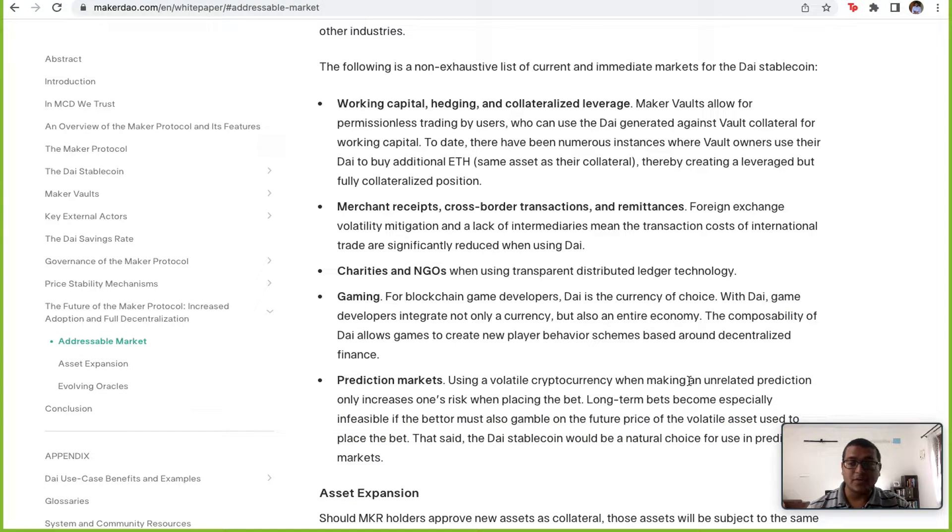What is the addressable market? There are people using DAI for working capital, for hedging, and for collateralizing leverage. For example, people deposit Ether into vaults to mint DAI, and then use that DAI to buy more Ether, because they speculate the price of Ether will continue to rise — essentially using their collateralized assets to gain more Ether exposure.